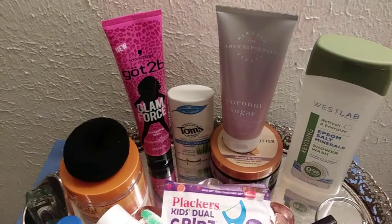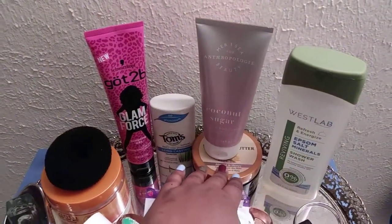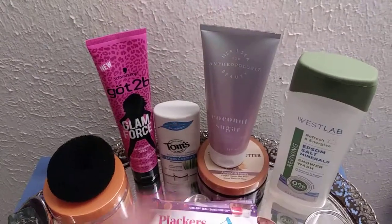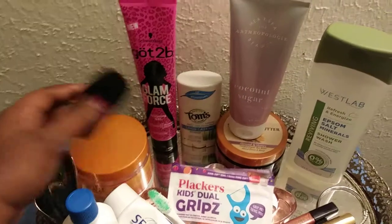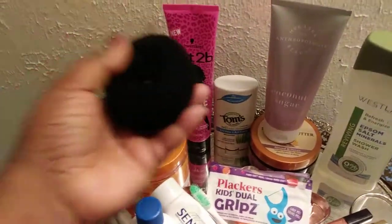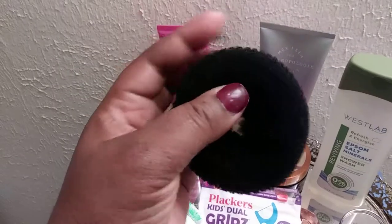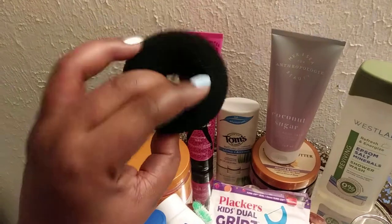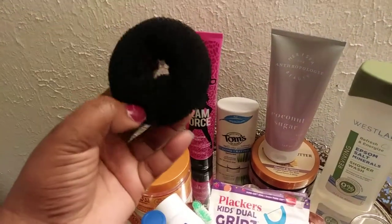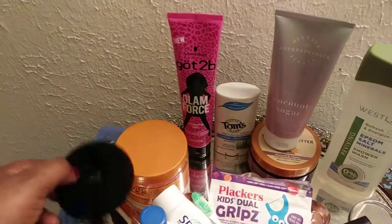So after my shower I put on my body butters to get my skin moisturized, then my deodorant, and then I go directly to my hair. I do love wearing my bun — it gives you a classic look and it's really pretty.